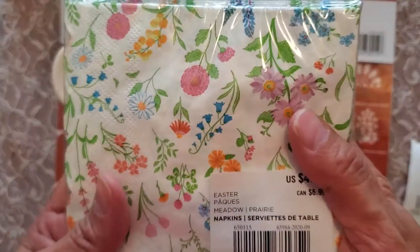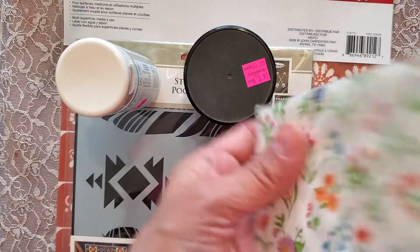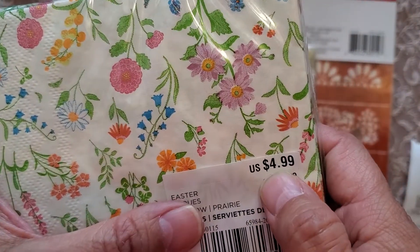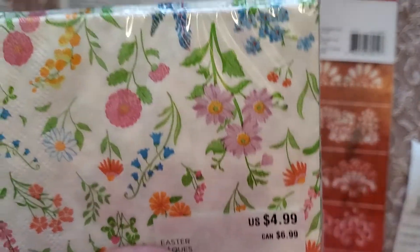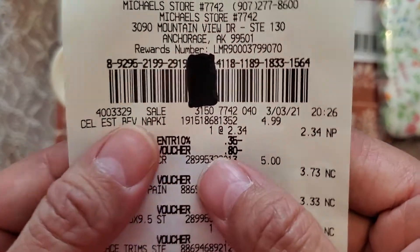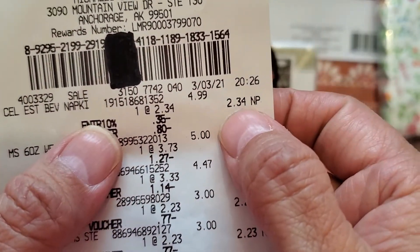So, napkins. They were in the clearance aisle but no stickers, so they were not on clearance sale. They were $4.99. I received a voucher from Michaels in an email, so instead of $4.99 I actually paid $2.34.